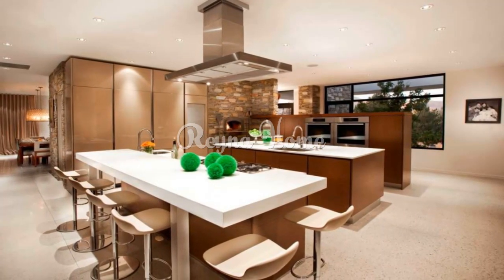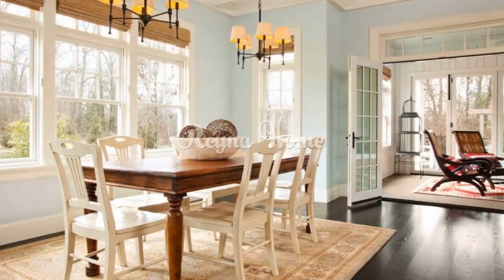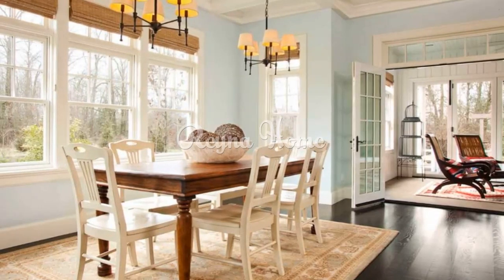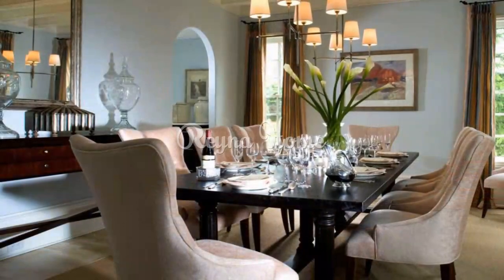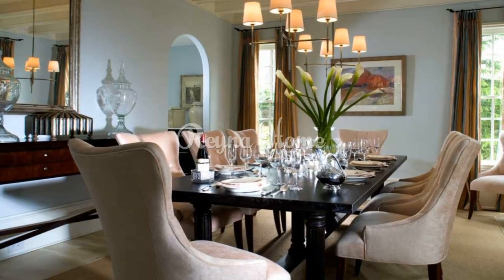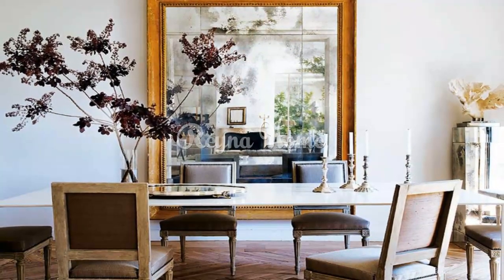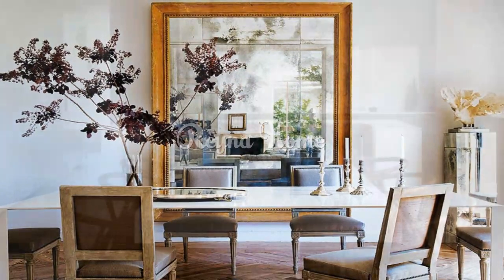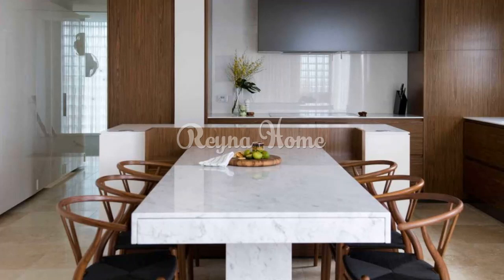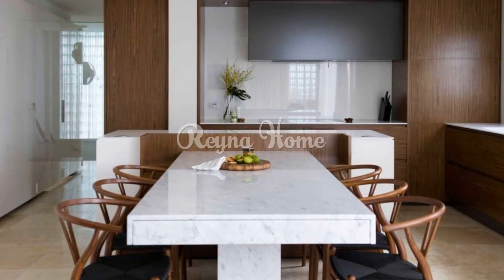The dining room is more than just a place to eat — it's a canvas for self-expression and connection. With the right interior design ideas, you can create a dining space that reflects your personal style, enhances your dining experience, and becomes a cherished part of your home. From classic elegance to modern minimalism, each design theme offers its own unique charm. Whether hosting a lavish dinner party or enjoying a casual family meal, a thoughtfully designed dining room sets the stage for memorable moments and meaningful conversations.